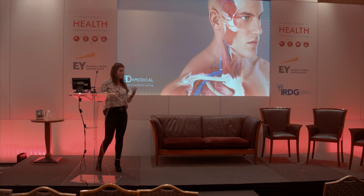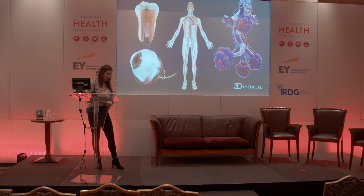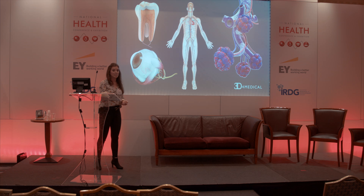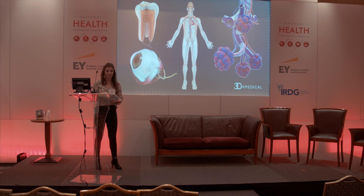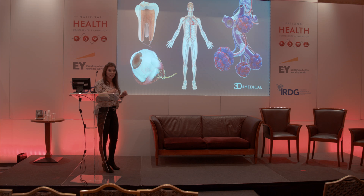We started in 2004, where we were the world's largest producer of a library of stock medical images. We had over 18,000 images. These didn't just start from 2D illustrations — we actually started modeling them in 3D first to make them as realistic as possible. These images were sold to the likes of Time Magazine, the National Geographic, Scientific American, and large medical companies such as Stryker. This is where our expertise in 3D modeling began and grew.